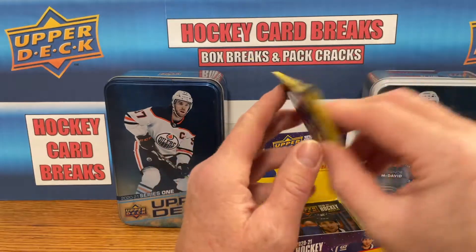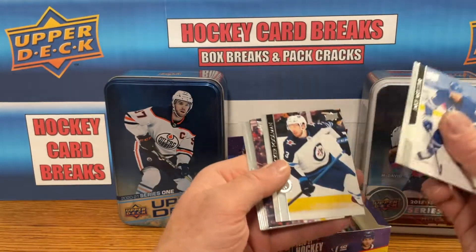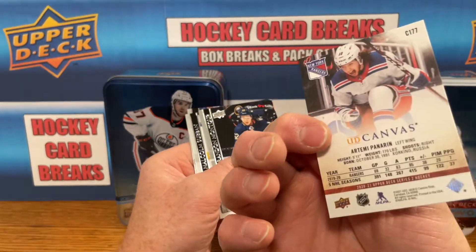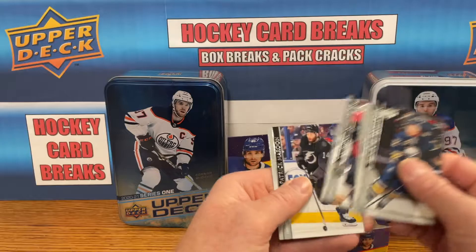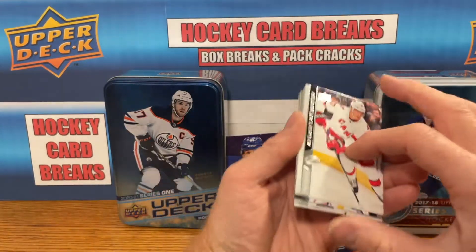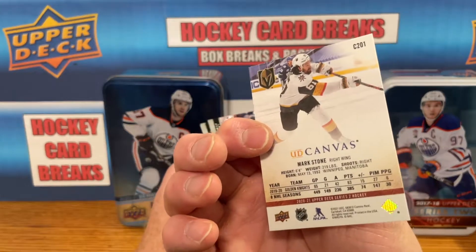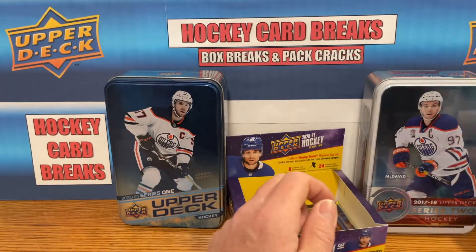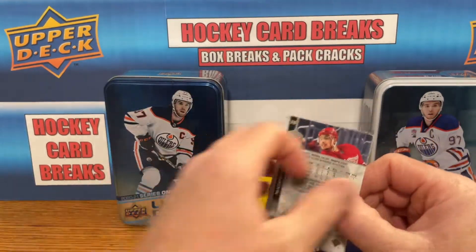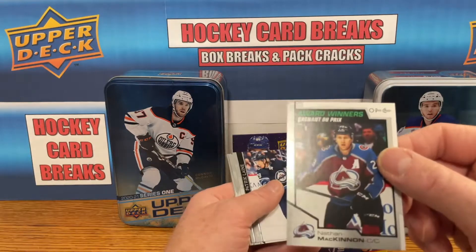Looks like we've got about six packs left and we're doing not bad for Young Guns — no complaints so far. Got a canvas — this is a nice one — Artemi Panarin canvas, very nice. Very few base packs if any; I'm trying to think if we've even had any. Mark Stone canvas — another nice canvas card, good player. And we've got a Nathan MacKinnon Award Winners — Lady Bing Trophy, nice.